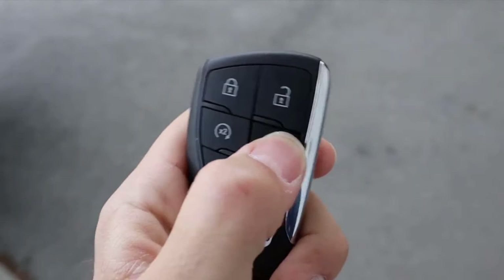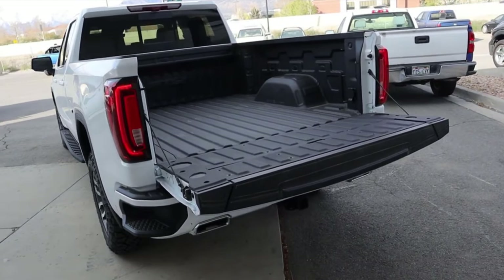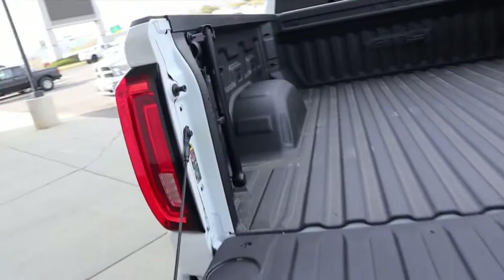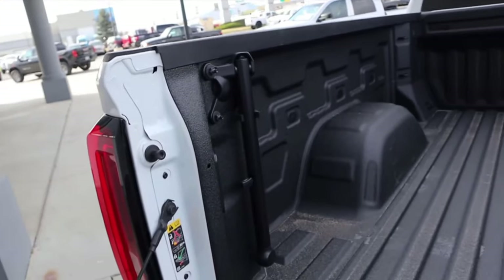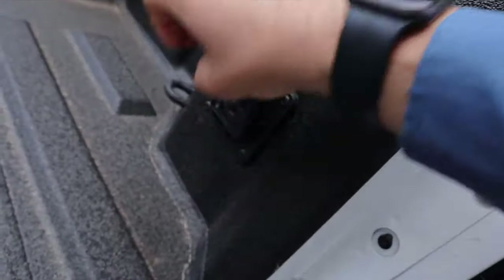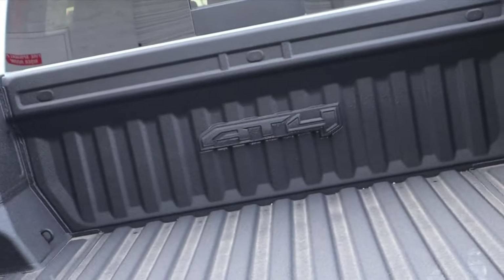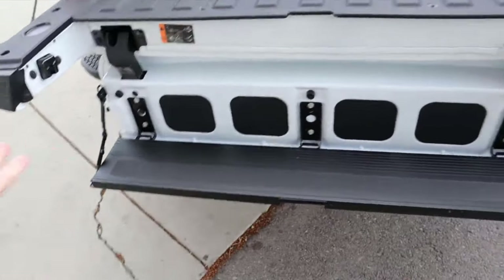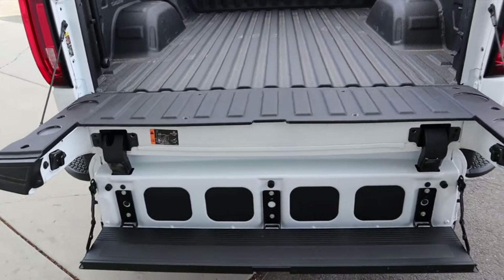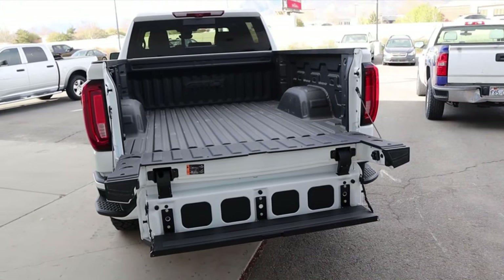Popping over to the AT4, the key fob functionality is identical. Regarding payload, it's pretty similar across GM's lineup — there aren't huge differences in payload or towing capacity between different powertrain options or trim packages. If you go with lighter trim packages you can get higher payload. You can see the AT4 logo there at the end of the bed, and this one does have the multi-pro tailgate.